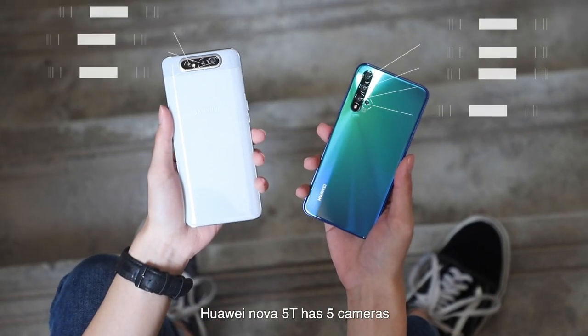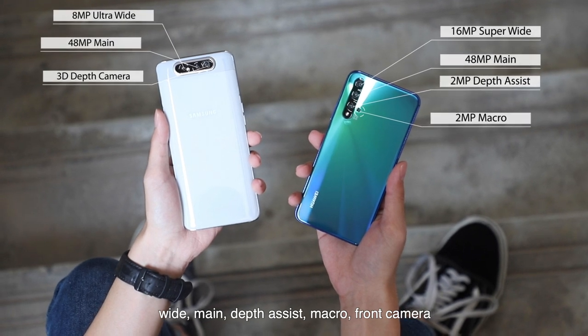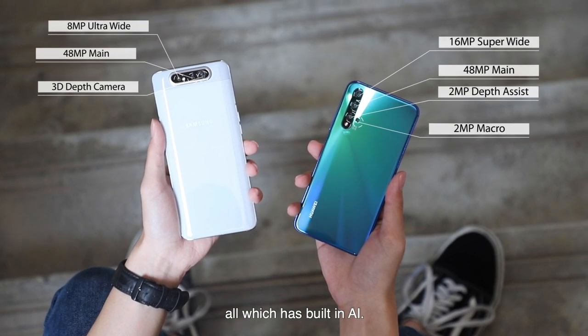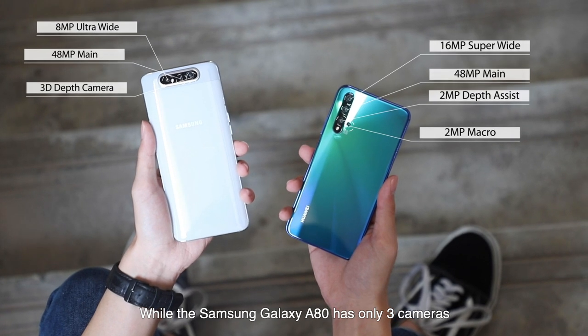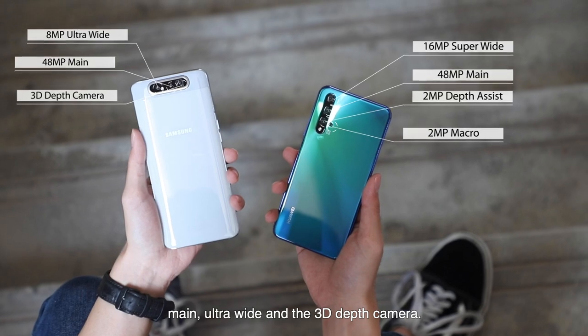The Huawei Nova 5T has 5 cameras — wide, main, depth assist, macro, and front camera — all of which have built-in AI. While the Samsung Galaxy A80 has only 3 cameras: main, ultra-wide, and a 3D depth camera.